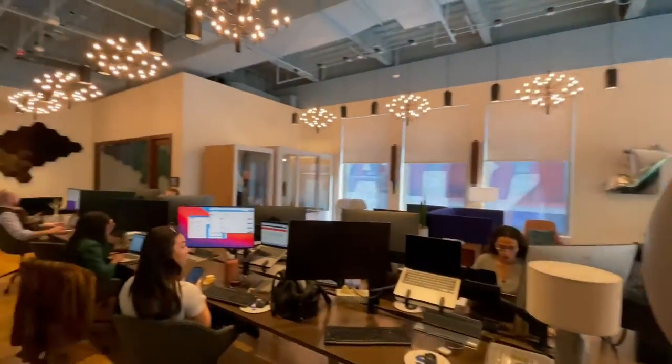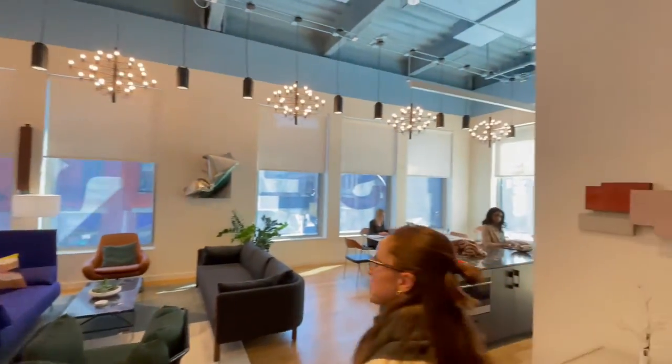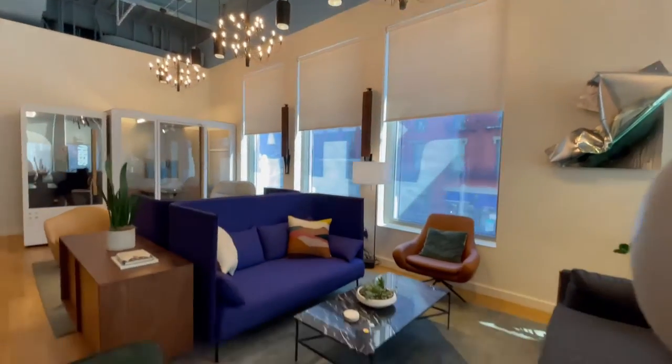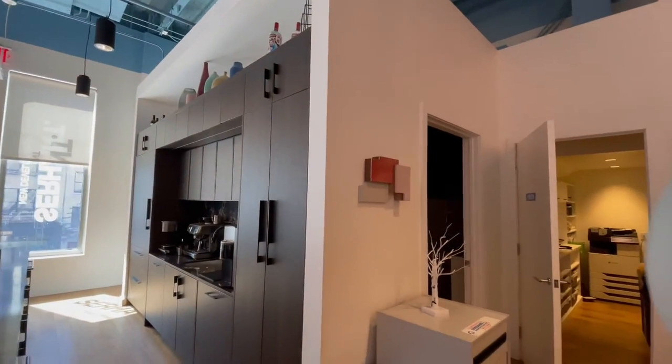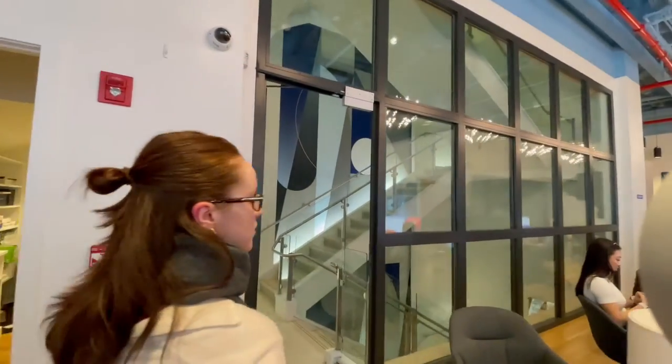This is our second floor. This is where our agents work. I think they're used to cameras all the time, so it's all good. This is our kitchen area and our co-working space. I heard there's an awesome rooftop — is that true?